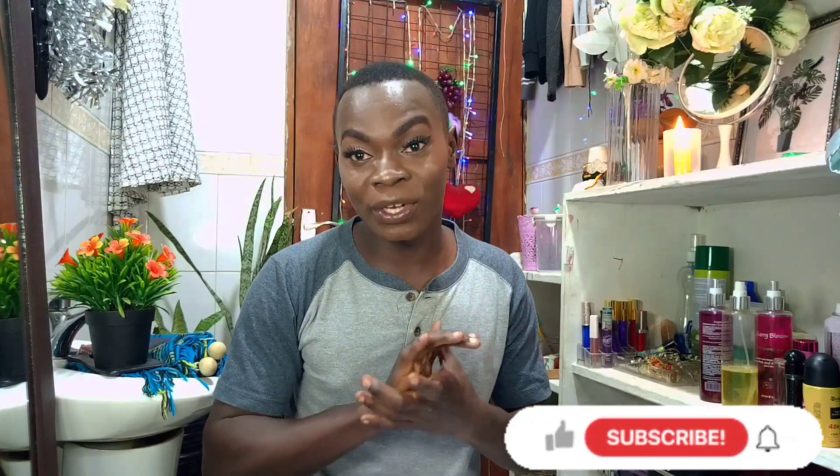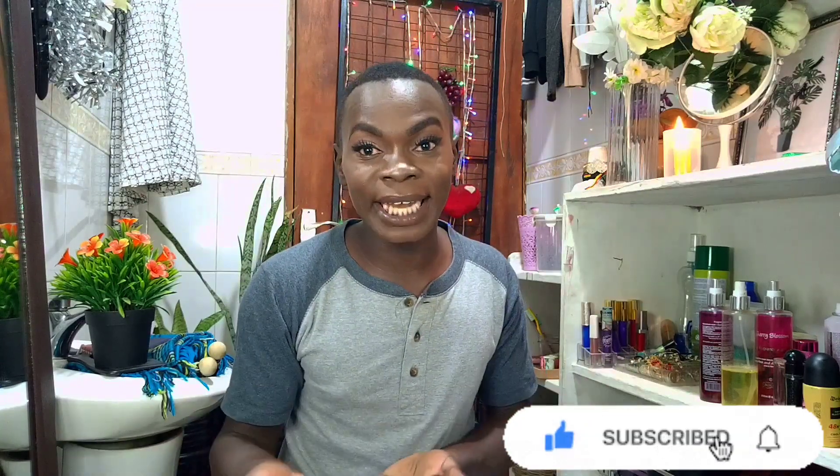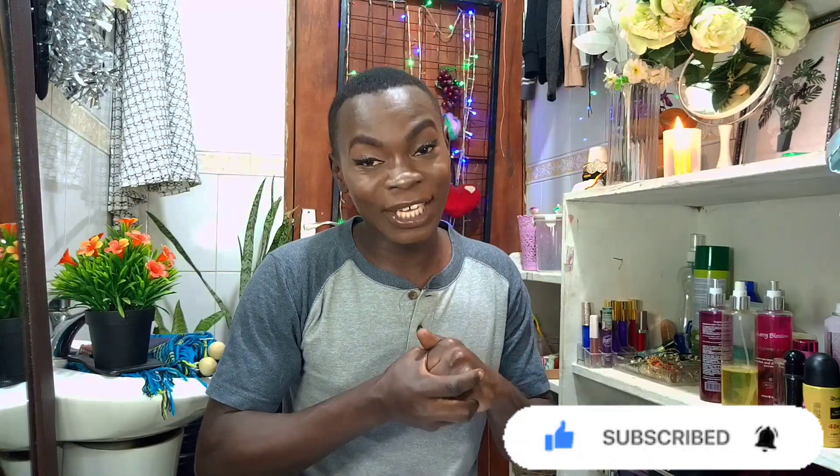I'm also going to help you know your undertone and give you tips on how to find your best foundation shade at any drugstore counter. Before that, if you are not yet subscribed to the channel, please subscribe and turn on the notification bell. I'd love to be your friend — I'm a Ugandan content creator, makeup artist, and beauty and lifestyle vlogger.